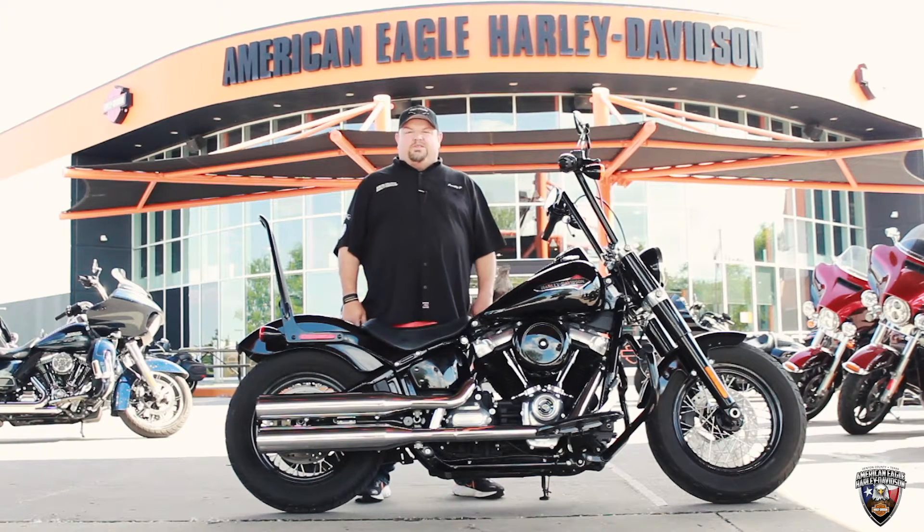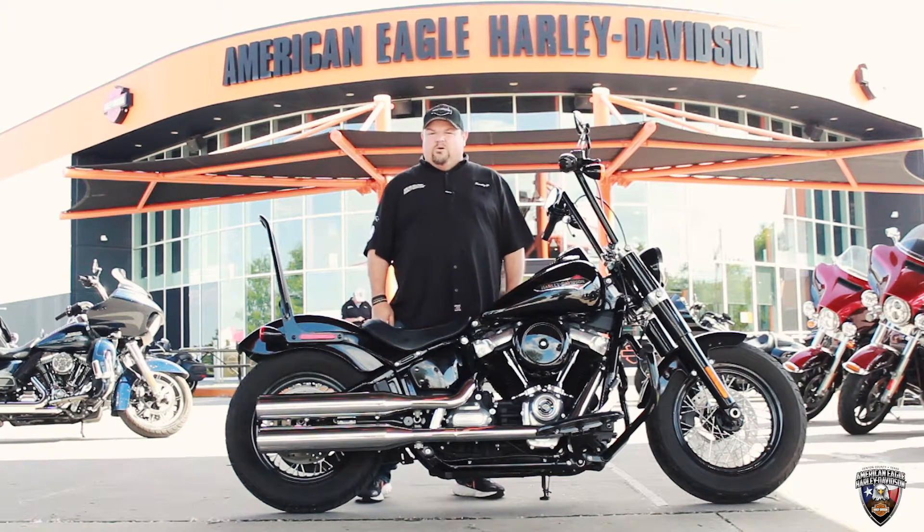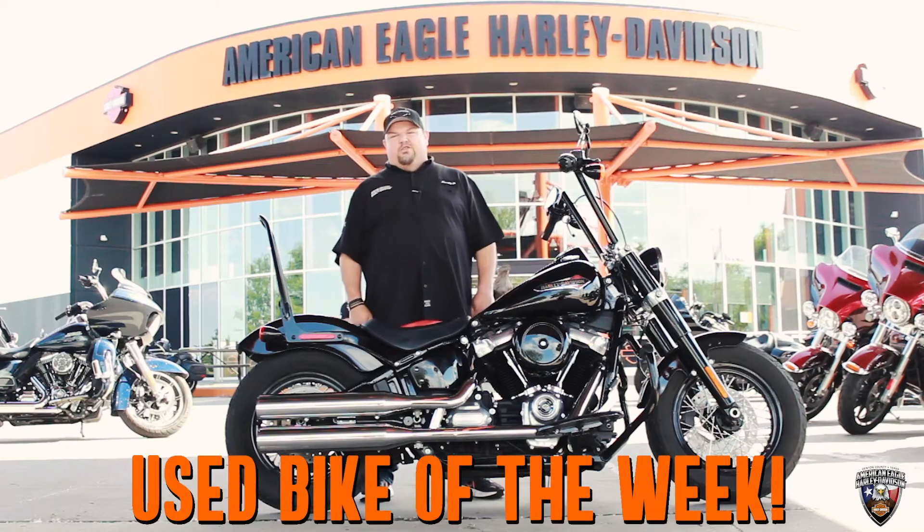Hey, what's up, everybody? It's your boy Scotty P., your kick-ass Harley dealer, American Eagle, and I'm back with the used bike of the week.